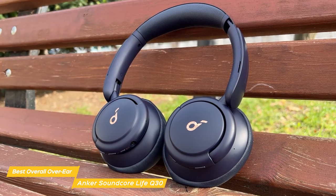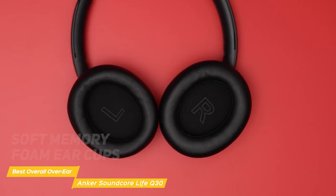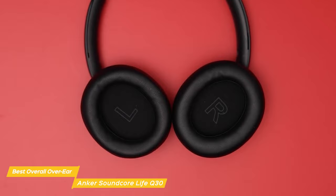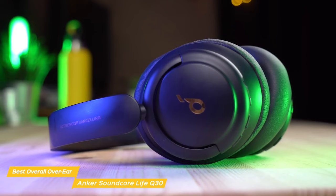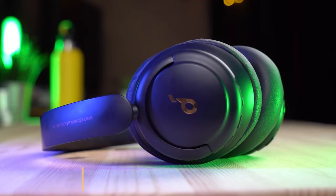When it comes to design, the Life Q30 has a comfortable headband and soft memory foam ear cups covered in protein leather. The headphones are also lightweight, which makes them great for long listening sessions. If you're looking for a comfortable, stylish, and feature-packed pair of headphones at an affordable price, the Anker Soundcore Life Q30s are definitely worth considering.